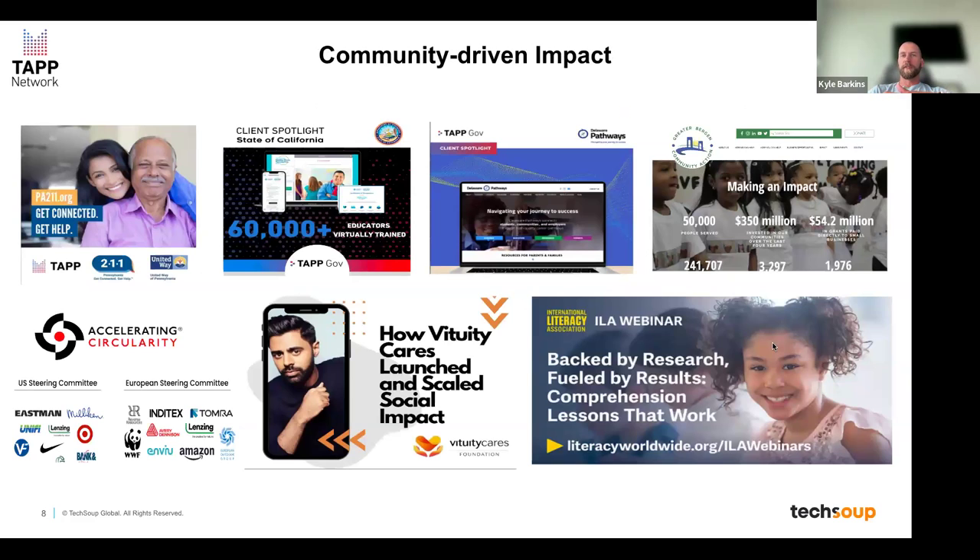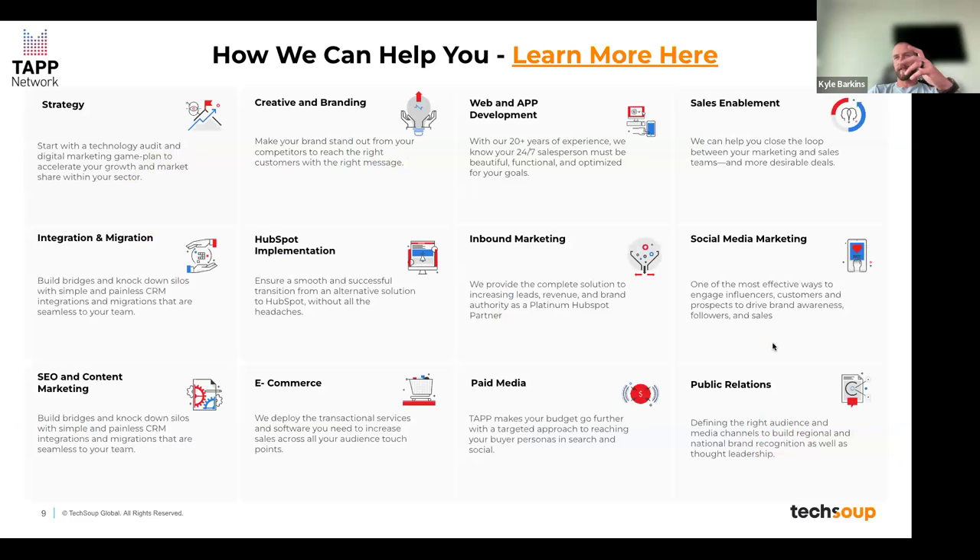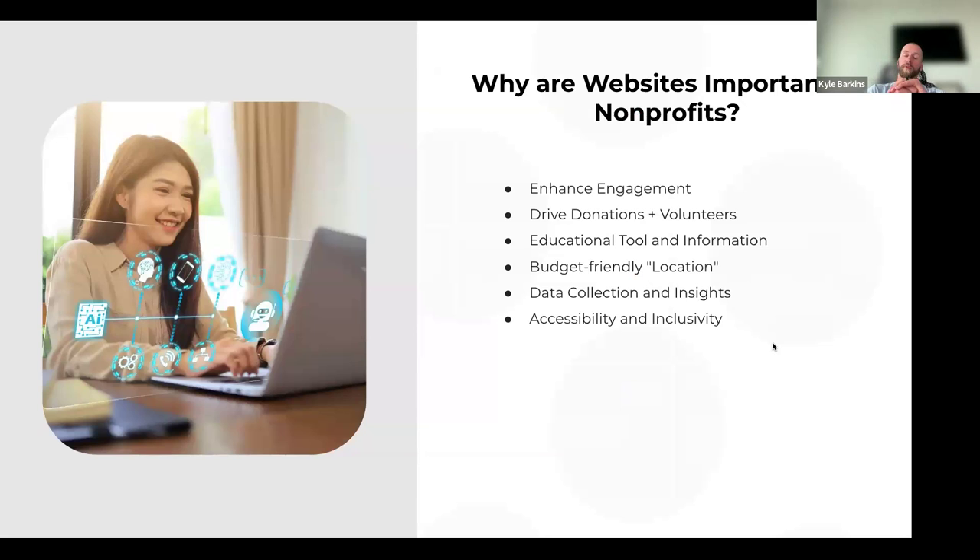Our approach is very community-driven. We partner with our clients — we call them partners — and look at how they're trying to make a difference. Not just their websites or marketing campaigns, but what is their goal, what are they trying to accomplish, how are they trying to make an impact. Our services run the gamut from strategy and creative branding to full inbound and outbound marketing campaigns, PR, and paid media.